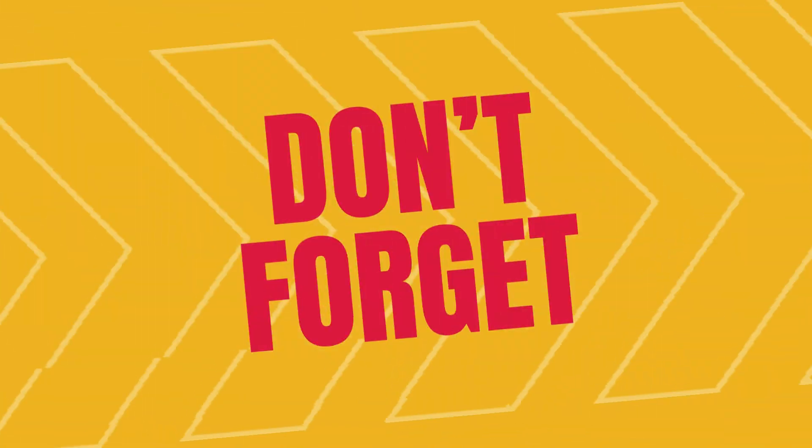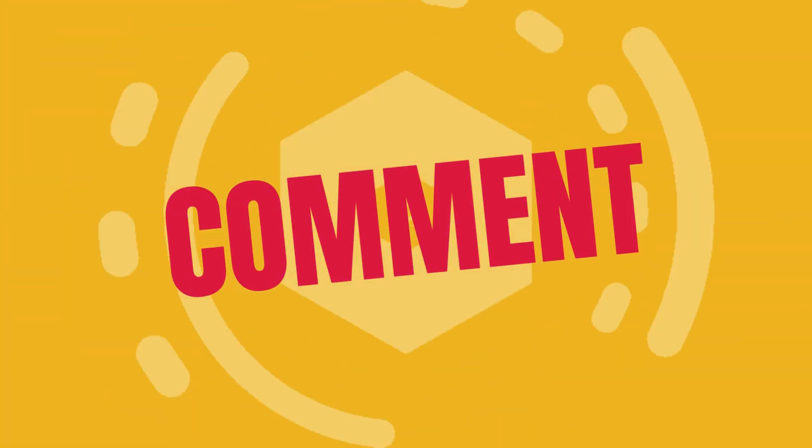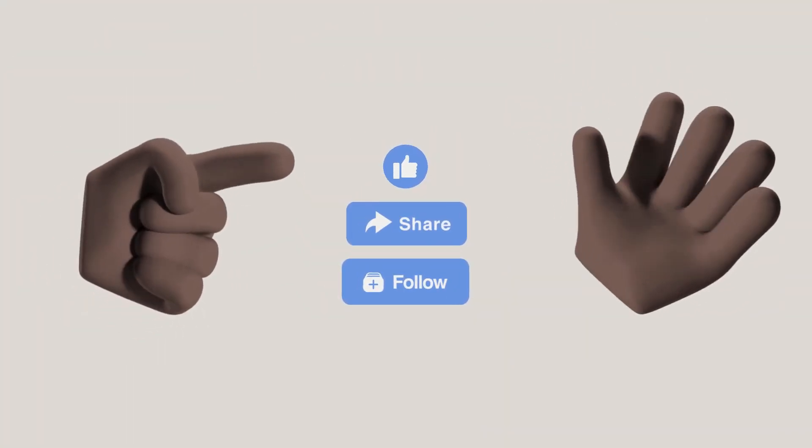If you found this video helpful, don't forget to give it a thumbs up, subscribe to Hobbies and More, and hit the notification bell so you never miss an update. Let's keep our homes green and beautiful. See you in the next video. Bye!